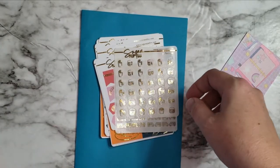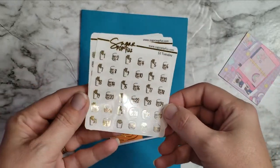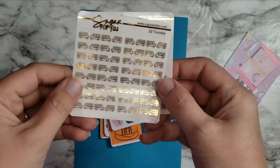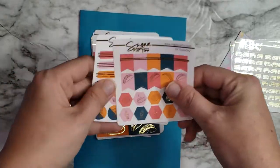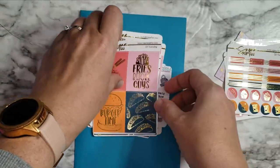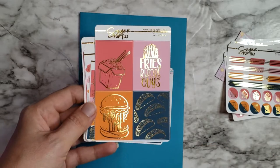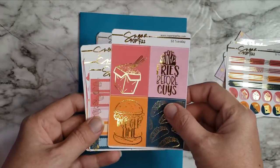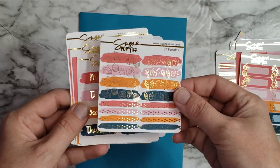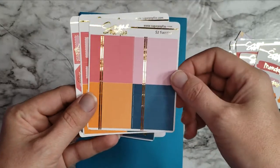This order is from the $2 Tuesday sale — it was a cute food theme, and I'm a sucker for food stuff. Here are the little date dots with fries, burgers, and food trucks — super cute. Then we have some little banners, and just look at all that foiling detail! It's so pretty — fries before guys, burger time, tacos. We've also got some little event labels and washi strips.